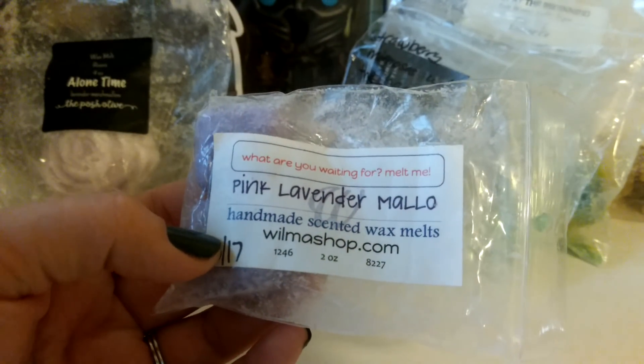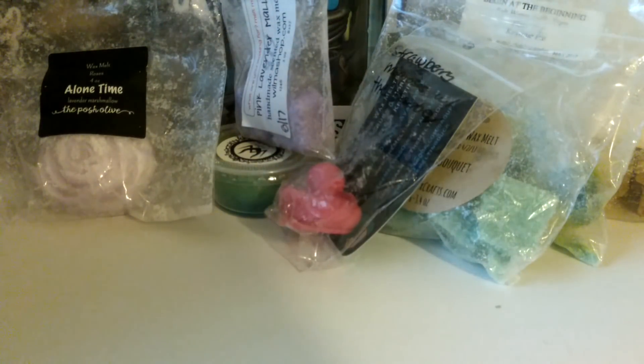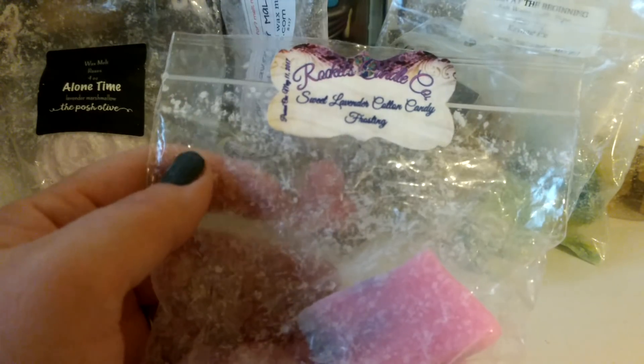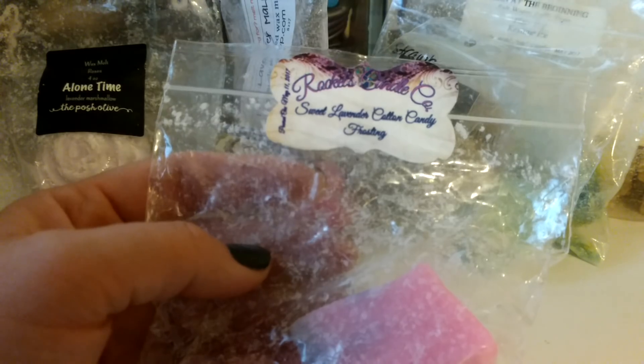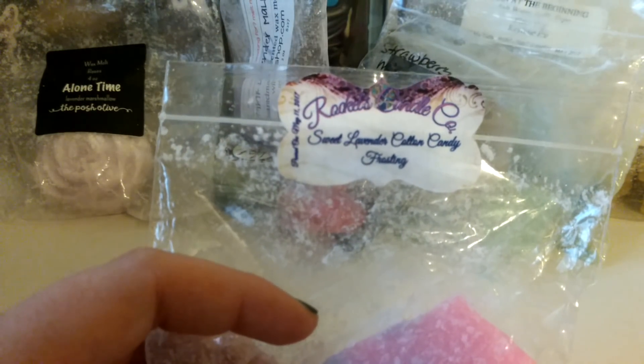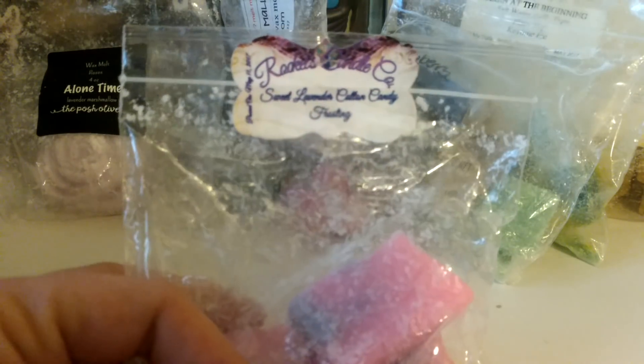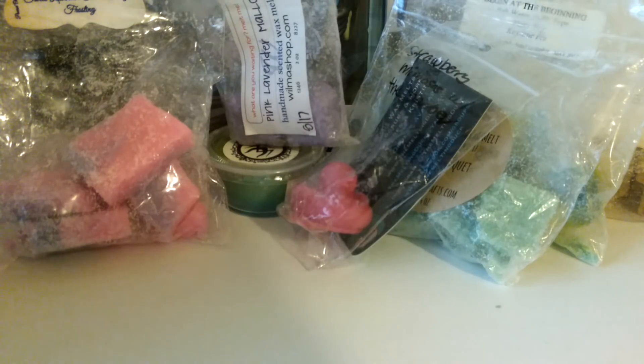I melted some of this Wilma Shop Pink Lavender Mallow — just two cubes in my bedroom and it threw really well, really strong. I have good luck with Wilma's stuff throwing. This one is Rockets Candle Co. Sweet Lavender Cotton Candy Frosting — I really, really loved this and thought it was super awesome in my bedroom. Before my husband came in I was thinking this is seriously the best scent ever — I love Sweet Lavender Cotton Candy, it's like the best nighttime blend ever. Then my husband came in and complained it smelled bad, actually used the word vomit. He has a really weird sense of smell sometimes.